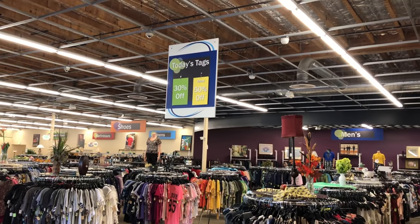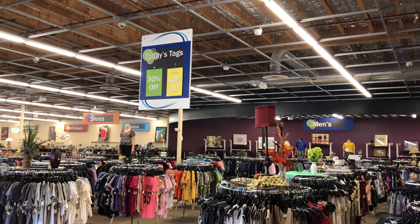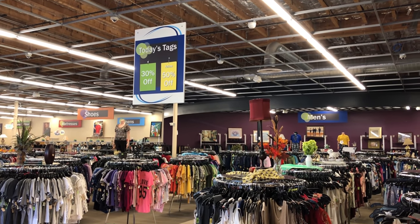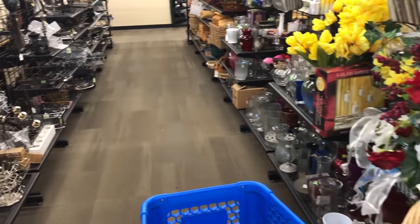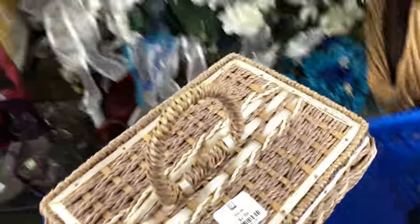Hi, it's Yvonne. We are at the Goodwill on Austin Bluffs. Sale tags are green and yellow. They changed yesterday, so purple should be the other 50% off. I don't know — white, purple. All right, getting serious — hard goods first.